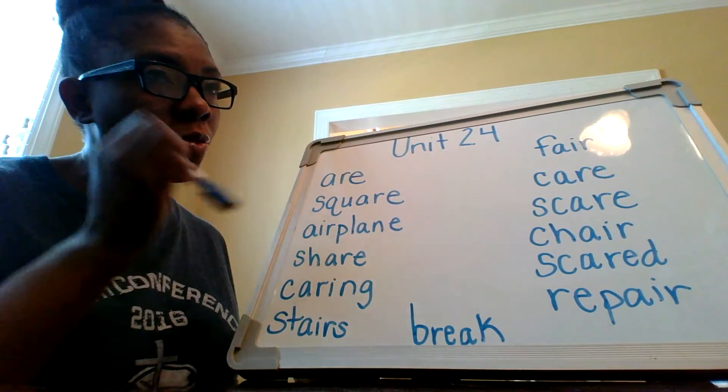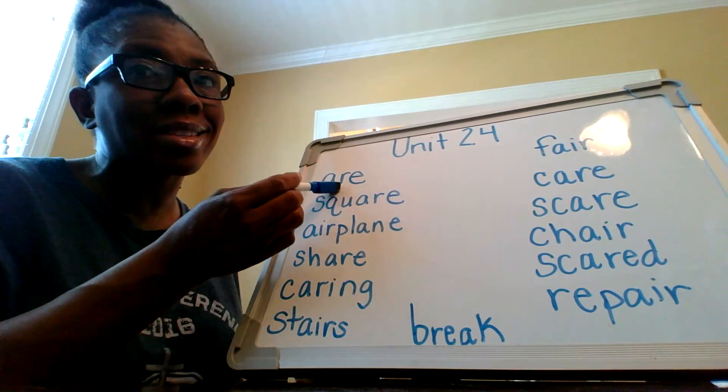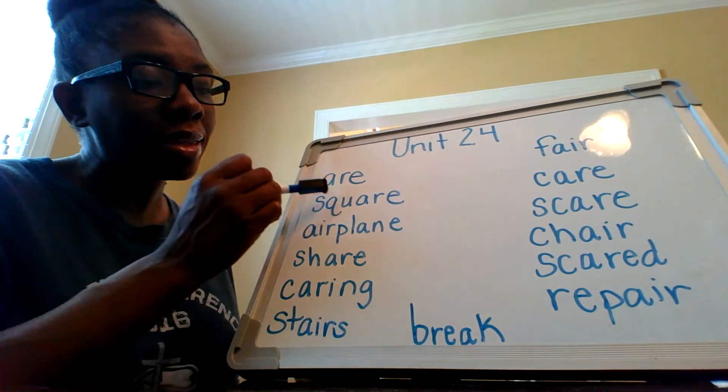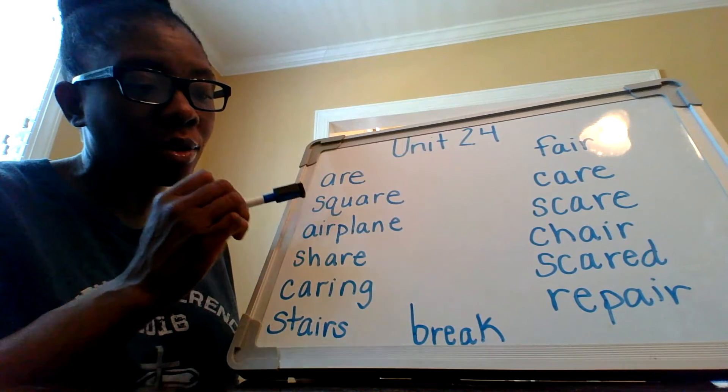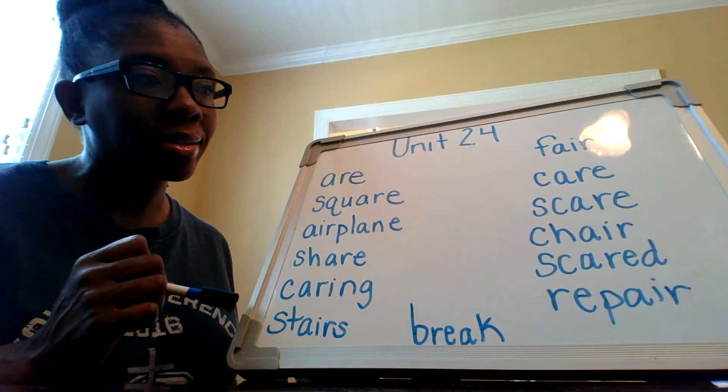Notice that up here we see A-R-E. When A-R-E is by itself, it's going to say 'R.' But within the context of the rest of the words that have A-R-E, it is actually going to say 'air.'